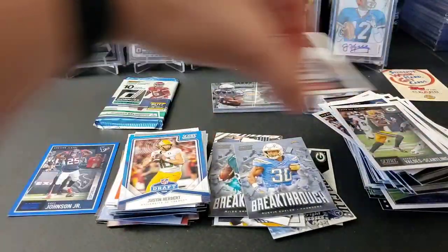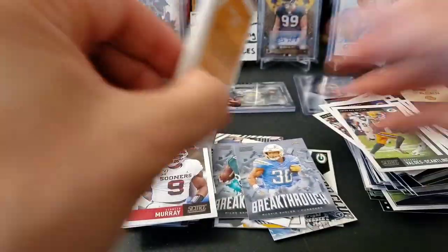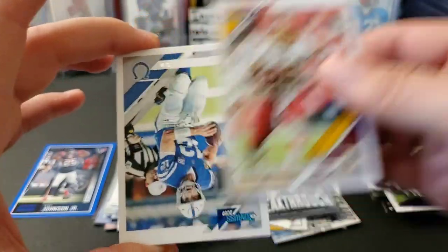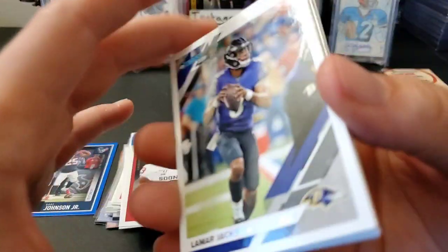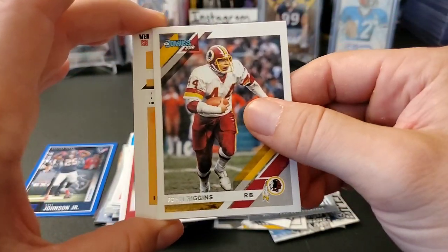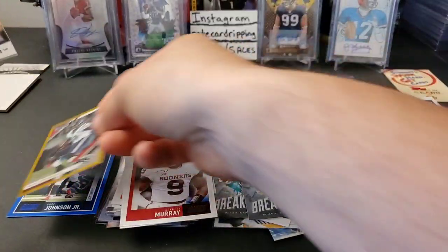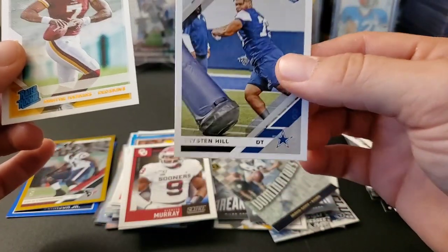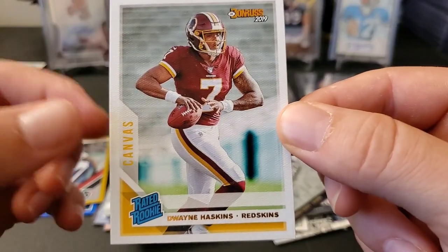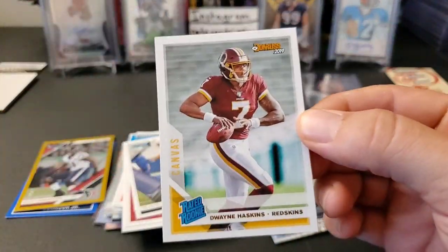All right, 2019 Donruss — one auto and one mem per hobby box. Some great stuff in the auto department — the Donruss checklist for autographs is insane, so you never know. Andrew Luck, LaDainian Tomlinson, Miles Jack, Lamar Jackson, John Riggins. We have a Zach Cunningham numbered out of 50 — that's nice! A Jared Goff Dominator card, and a Duane Haskins Rated Rookie Canvas Edition — you can see the canvas texture on there. Definitely a nice looking card, totally digging that.